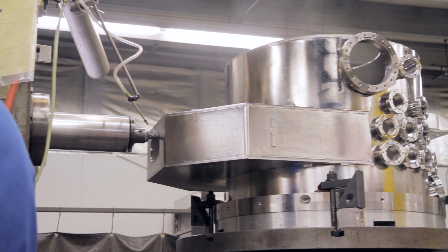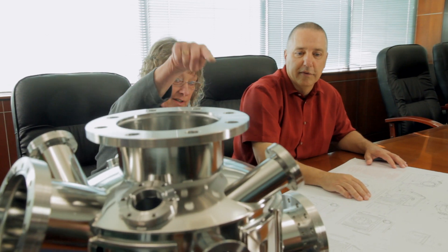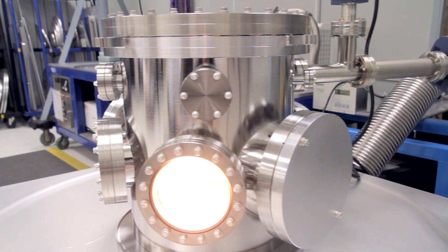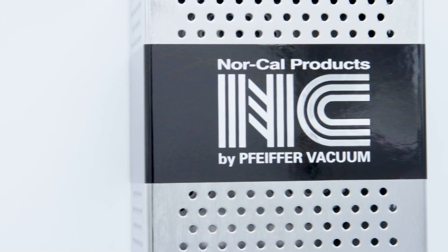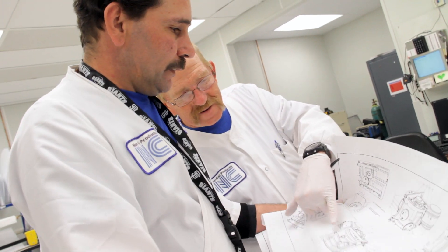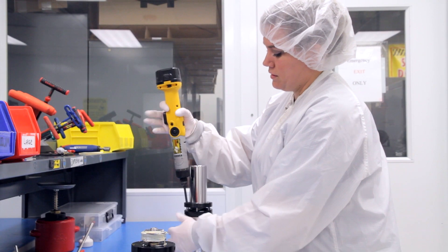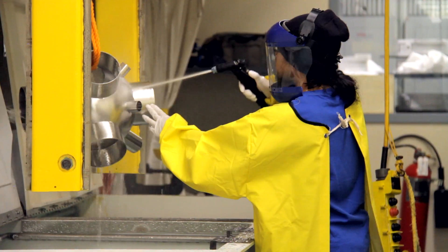As vacuum technologists, our research and development engineers can turn your concepts into working designs and follow it all the way through, from beta to production. Your product will not only be dimensionally correct, but also designed, assembled, tested, and ready for the most stringent vacuum and process applications.